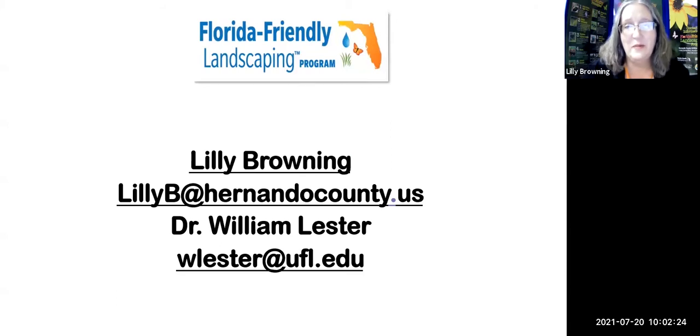I am Lily Browning, and I work for Hernando County Utilities in the Water Department. My email is lilyb@hernandocounty.us — if you'd like a PDF copy of this program, just email me and I'll send it after class. I also have Dr. William Lester of Hernando County Extension with us; email him all the hard questions at wleicester@ufl.edu.